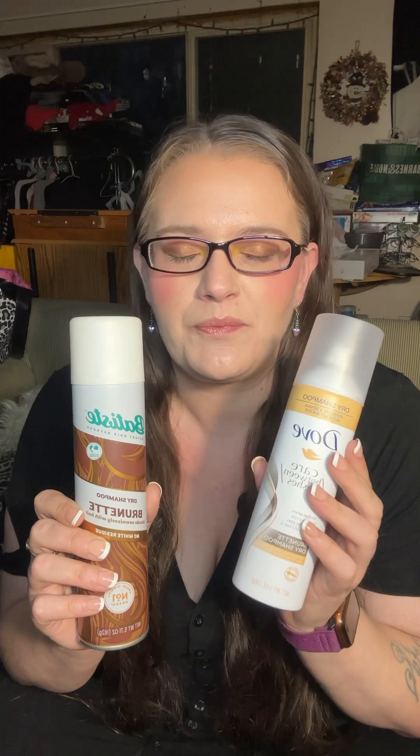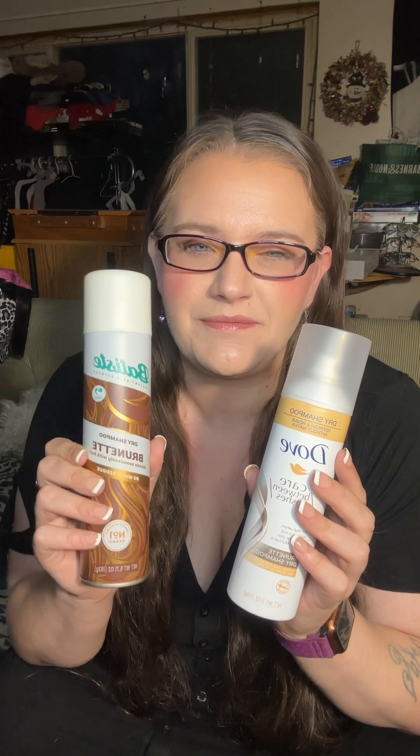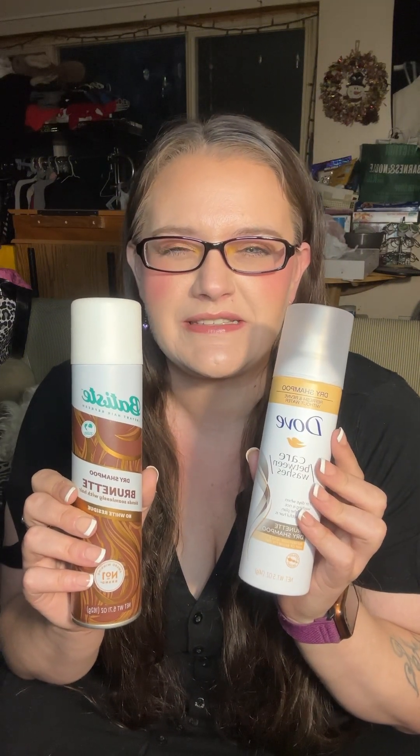This one from Dove is for brunettes — it's pretty good. I would say it's a 9 out of 10, almost a 10 out of 10. The Batiste is more like a 7 out of 10 in comparison.